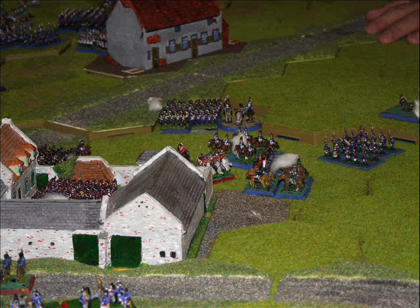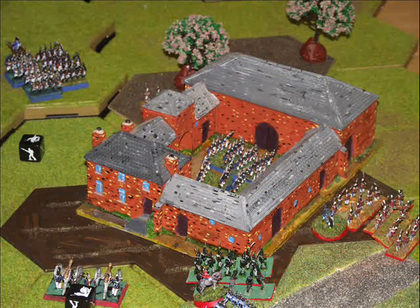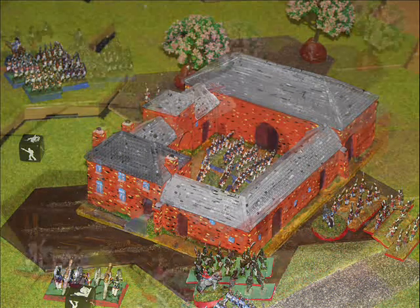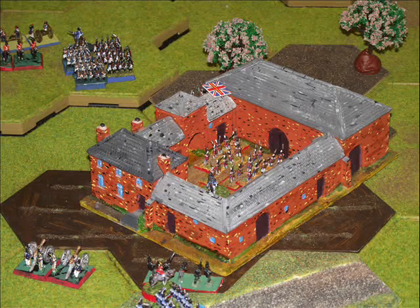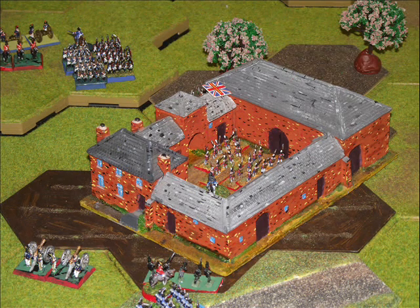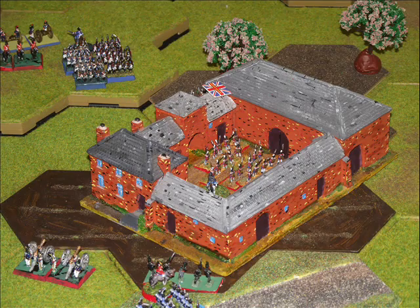The British attempt to retake La Haye Sainte but unfortunately don't have enough troops available and are held off. Unfortunately for the allies, the French manage to break into Hougamont once more. But the British counterattack quickly and save the day, and the game is eventually declared a draw — which is probably a fair result.